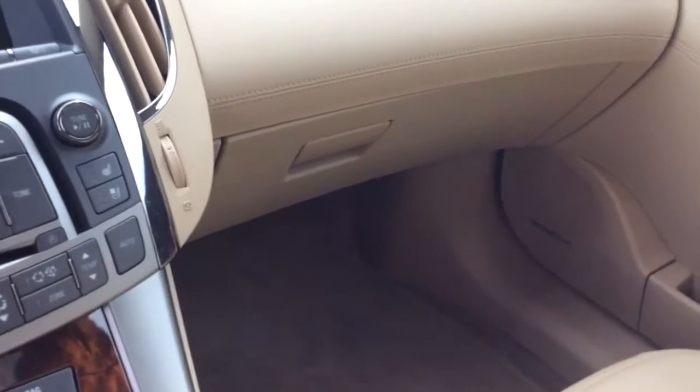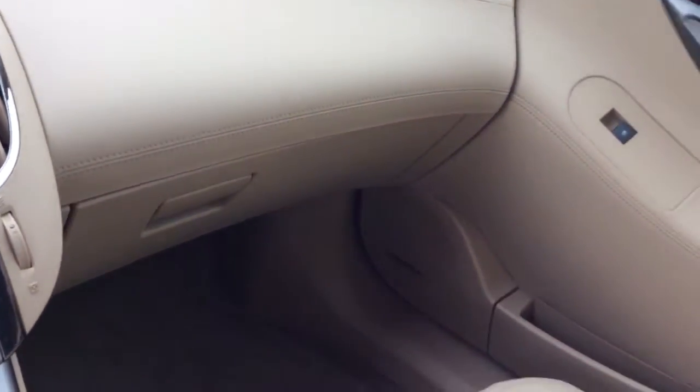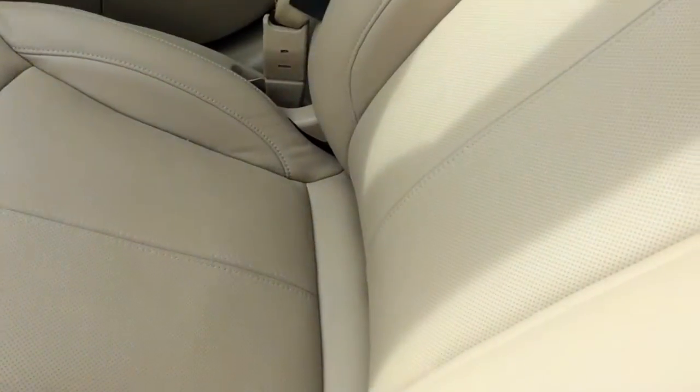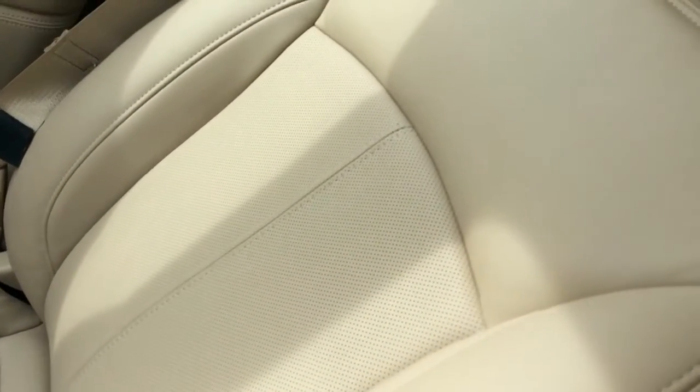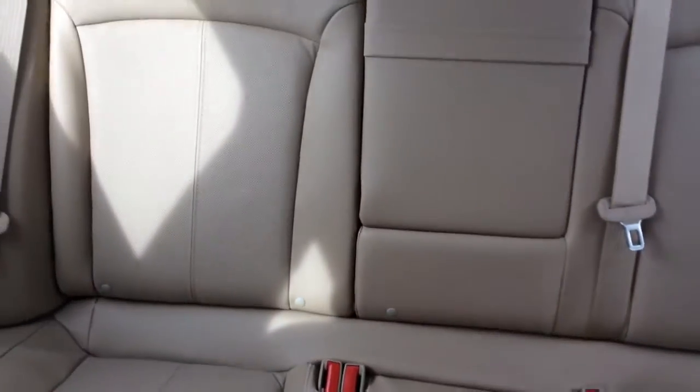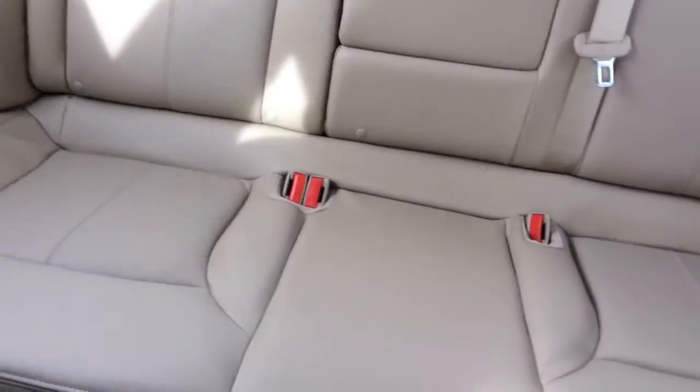The glove compartment and then just a view of the seats. Also the back seat — it has lots of leg room.